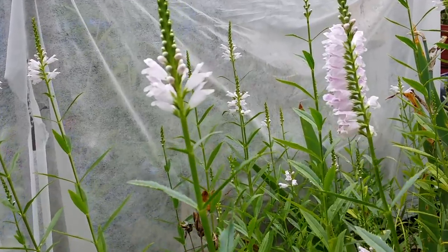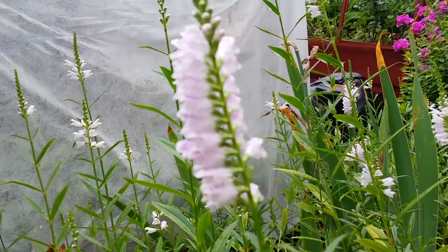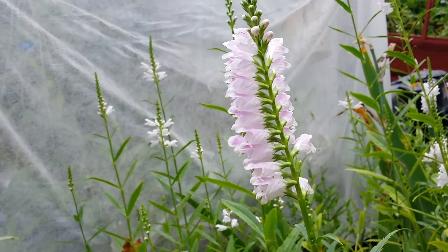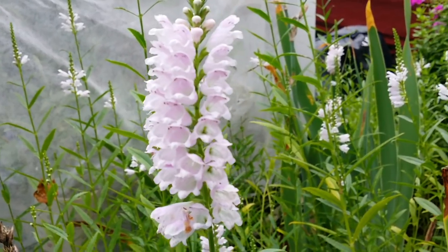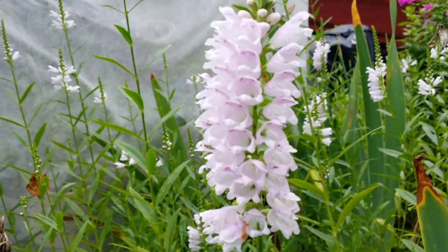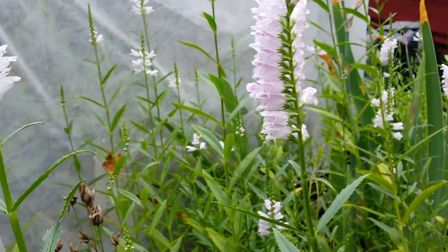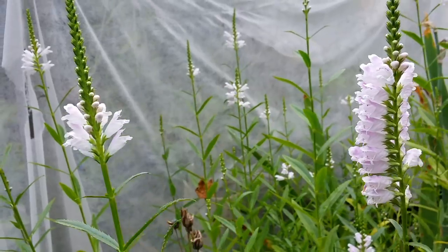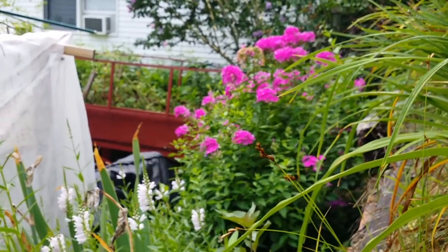I have more of this false dragon head. Some of them just started opening, like that one. Lots of them. More phlox.